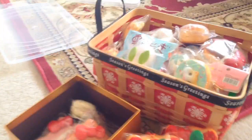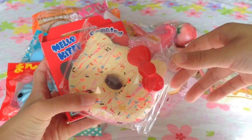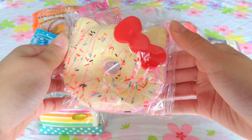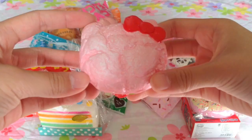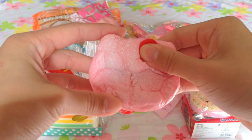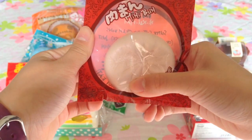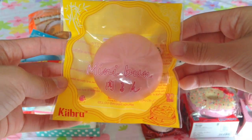Now I will move on to the rest of my collection, and most of it is in this Season's Greetings Basket. I have this Hello Kitty Donut that comes with a box. I have this Hello Kitty Strawberry Cream Puff, and this one is crazy slow rising. I have this Cutie Creative Mini Bun, and I have this Key Brew Mini Bun.